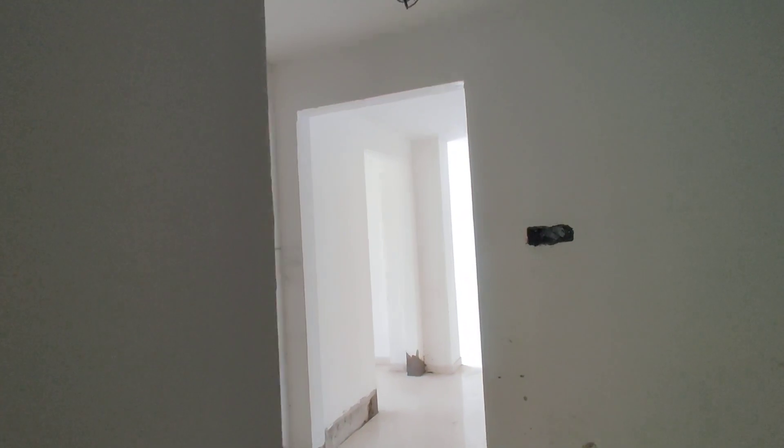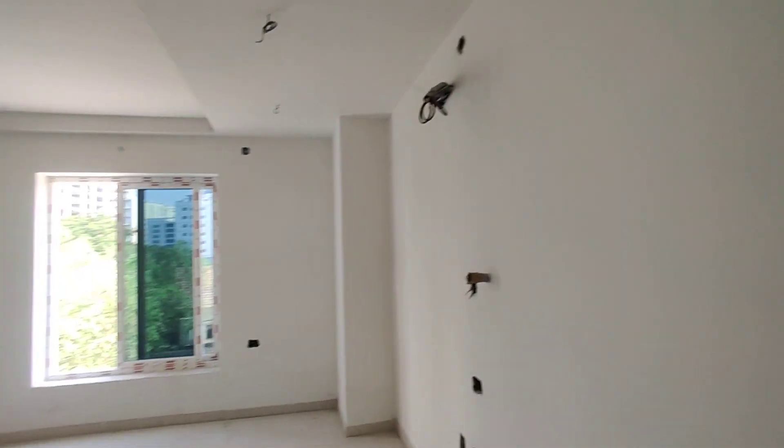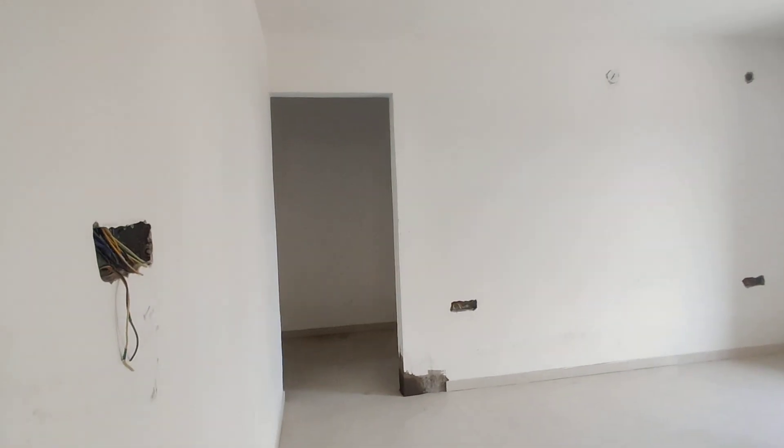Now we are moving to your guest bedroom. This will be your guest bedroom with attached washroom and dressing area. This is the dressing area, and this will be the washroom.